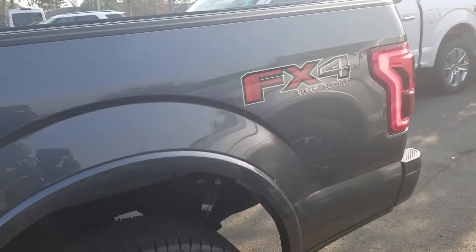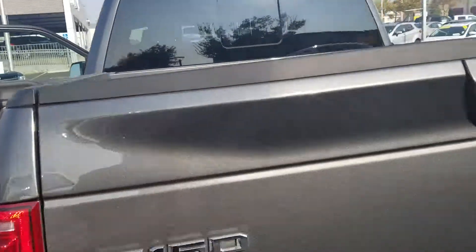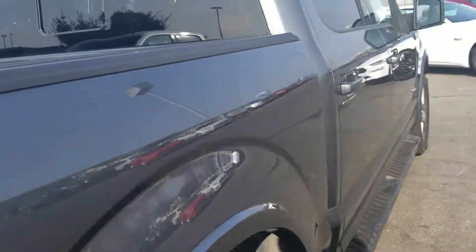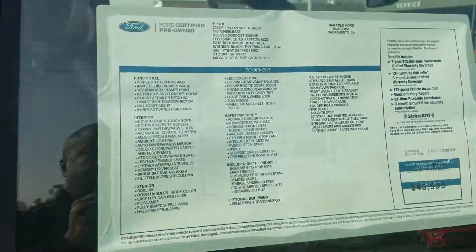If you have any questions about this vehicle, please give me a call back at 916-606-5278. My name is Charles Gumby Tanner and I'm one of the managers here at Harold Ford.